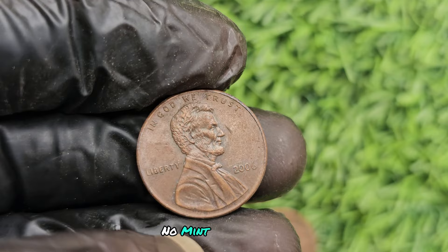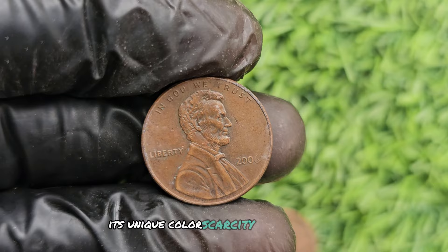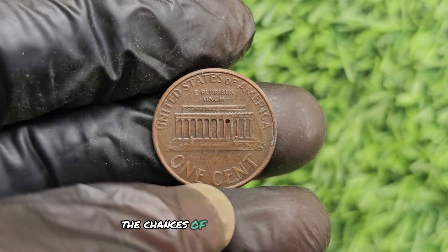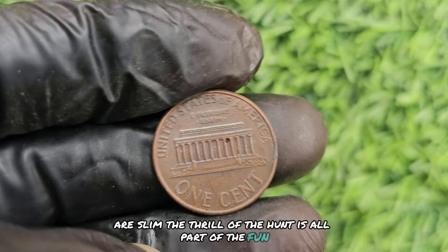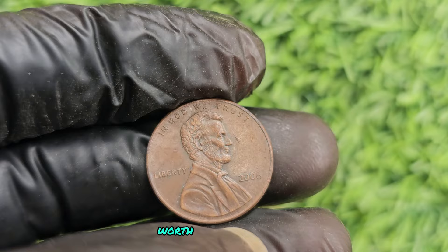In conclusion, the 2006 no mint mark brown Lincoln penny is a true rarity in the world of coin collecting. Its unique color, scarcity, and historical significance make it a must-have for serious collectors. While the chances of finding one of these valuable coins in your pocket change are slim, the thrill of the hunt is all part of the fun. Keep your eyes peeled — you just might come across a small piece of history worth a small fortune.